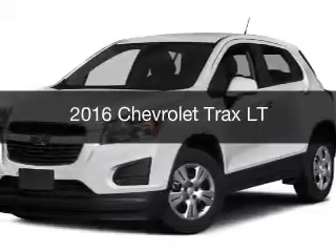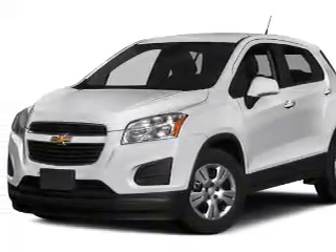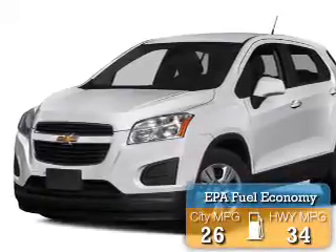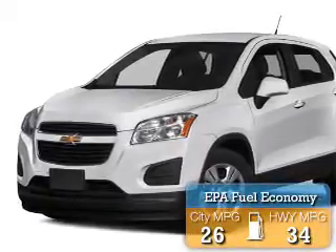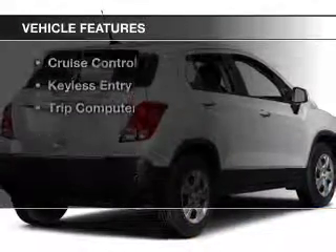This could be the vehicle you're looking for. It's powered by a front-wheel drive engine and an automatic transmission. Great fuel efficiency saves you money by requiring fewer trips to the gas station. The features include a satellite radio,